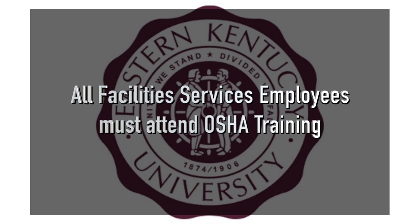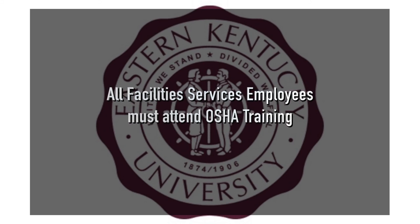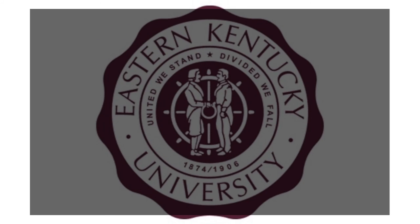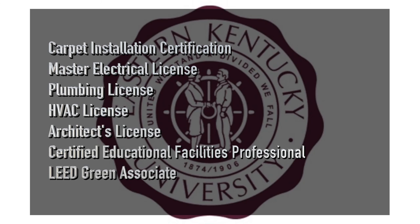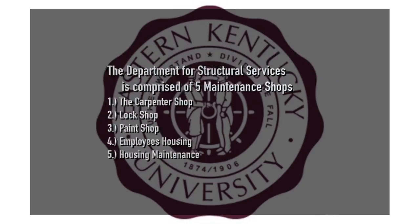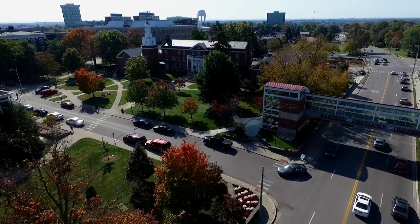My name is Keith Tate. I am the Associate Director for Structural Services. Our goal is to provide a safe campus environment that encourages faculty, staff, and students to achieve the highest level of education possible. Our staff is very dedicated to our goal. At Facility Services, we require all of our employees to attend OSHA training, but that is only the beginning of the qualifications of our structural employees. Structural Services has 38 employees that are responsible for the routine, day-to-day maintenance of over 6 million square feet of building space.